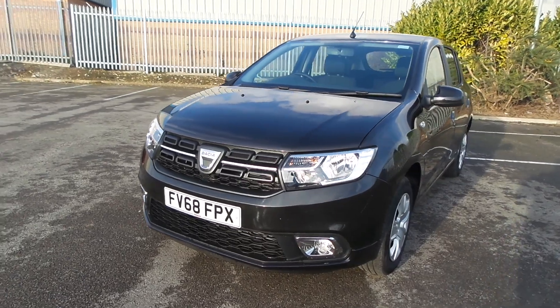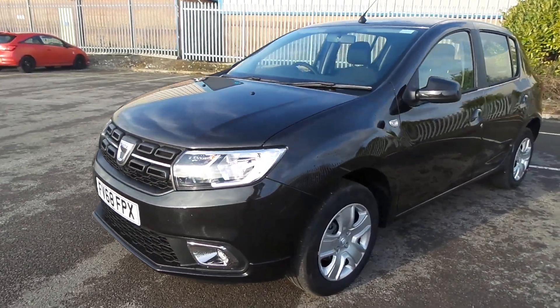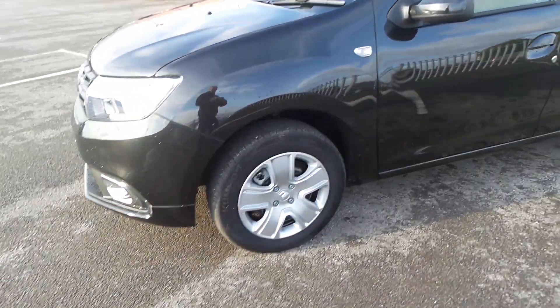It comes with daylight running lights, front fog lights, metallic paint, and steel wheels with hubcaps.